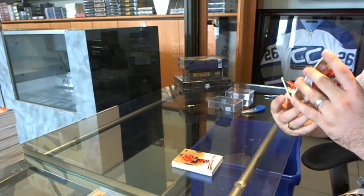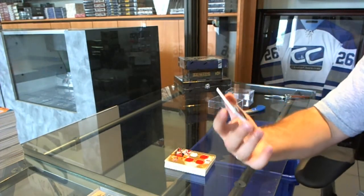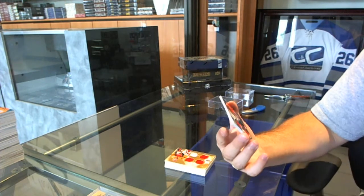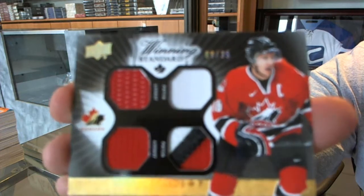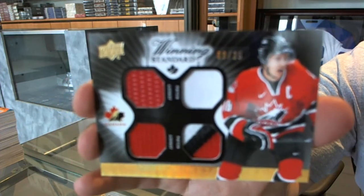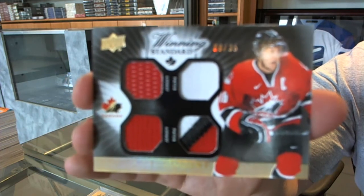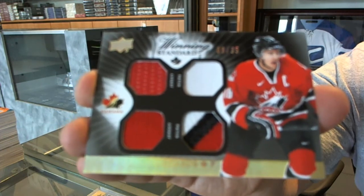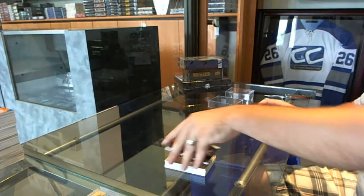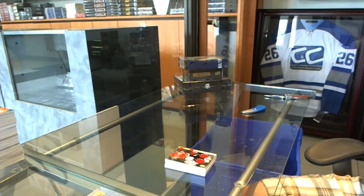And we've got number 9 of the 35, dual jersey, dual patch, for the Los Angeles Kings, Mike Richards. Dual jersey, dual patch, Mike Richards. There you go.